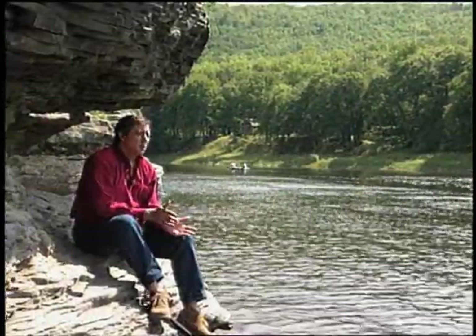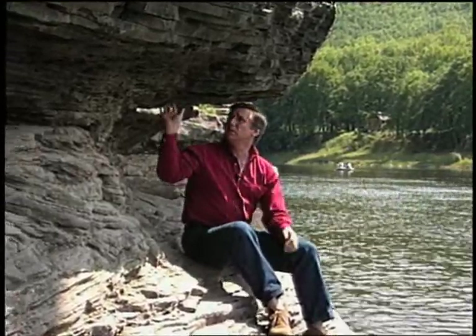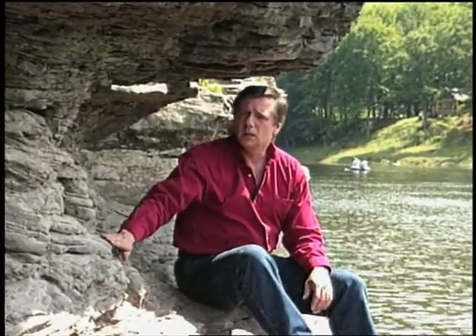Each year, millions of people visit the Upper Delaware Valley Corridor, but for most, its towering stone cliffs are nothing more than backdrop for Kodak moments. But to the eye of a trained geologist, the earliest history of the Delaware Valley is written here among its stone.